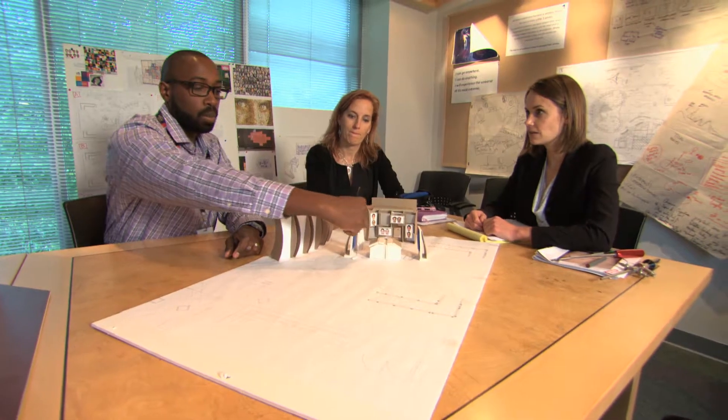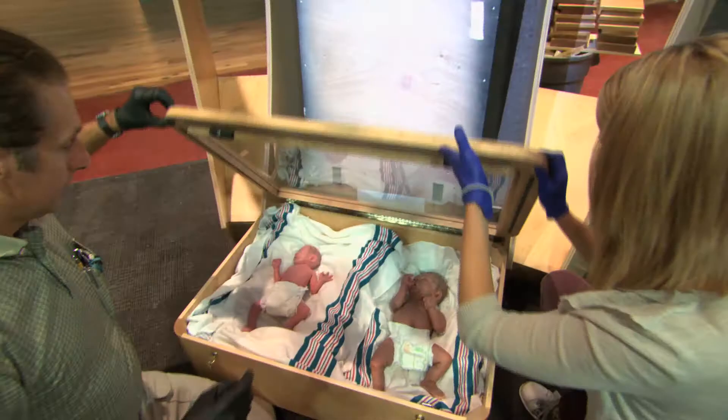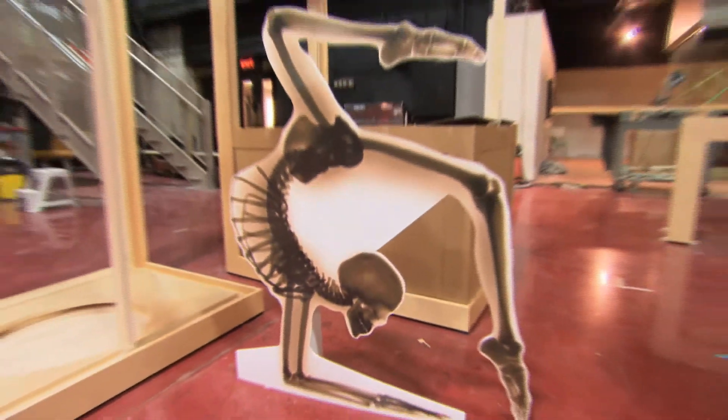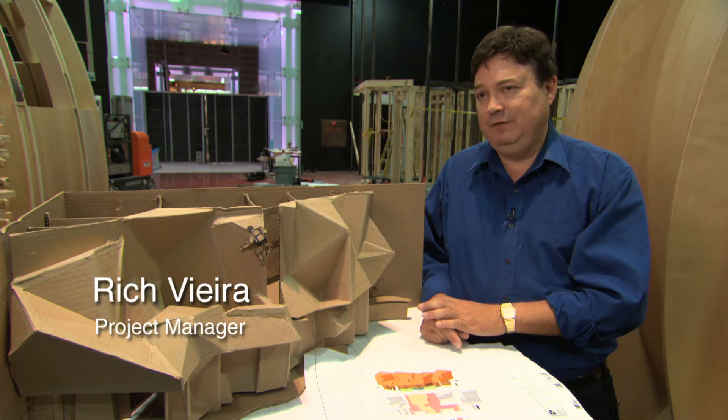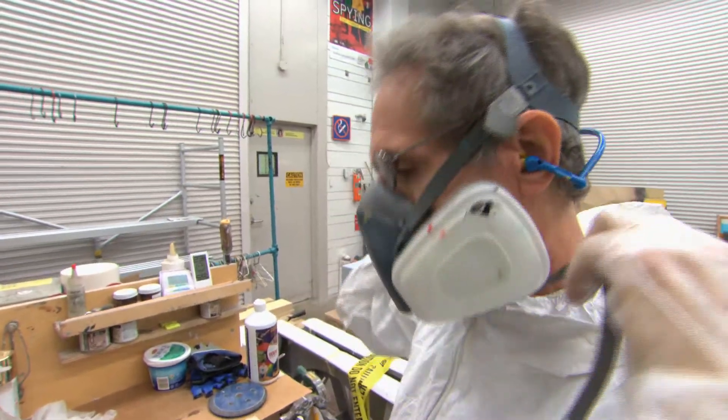It's a pretty magical time to go out on the floor because you see things that are different almost every day and you start to see that the things we've been talking about for a long time are actually taking life and taking shape and looking really great. We have a wonderful production facility and we're taking full advantage.